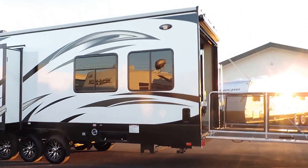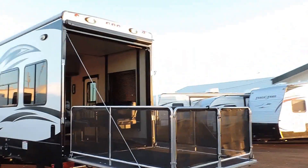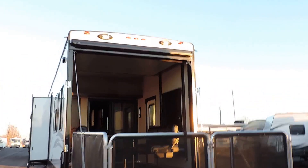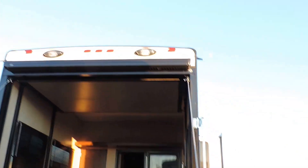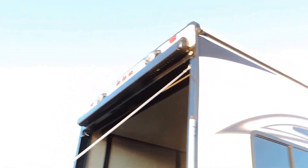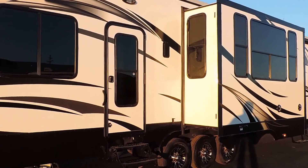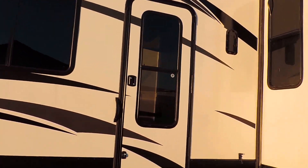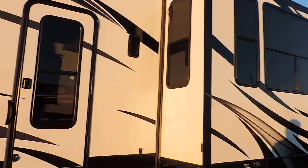The back ramp makes into a beautiful patio. It has a rear screen door on the back and an LED-lit electric awning back here — very nice patio. The electric awning comes out straight over the patio with LED lights underneath it. Four corner leveling jacks back here, and it has a door to the toy hauler compartment so you can just walk right in and out.